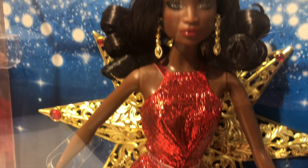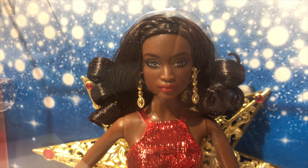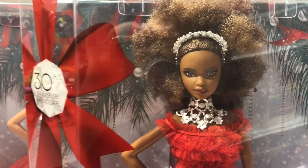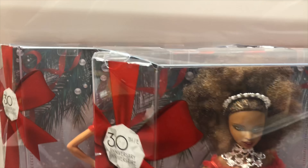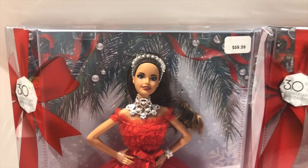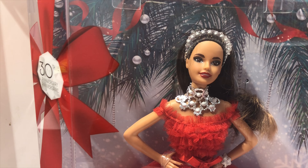I'm going to show you the 2017 Holiday Barbie. This is the African American one, and that was last year — 2017. She's in a beautiful dress, and for some reason they seem to want to use red all the time for the Holiday Barbies. Isn't she gorgeous?